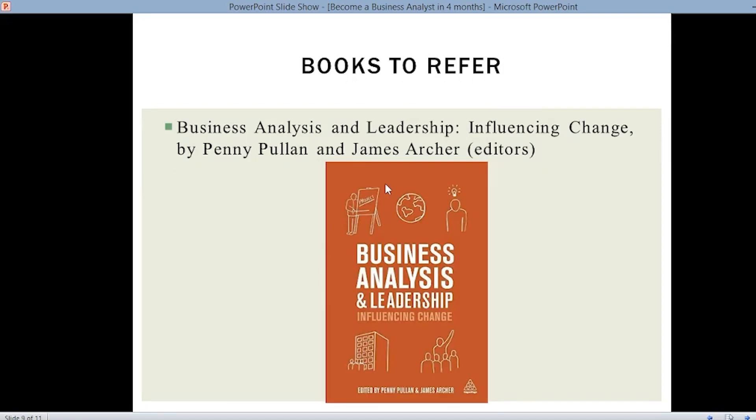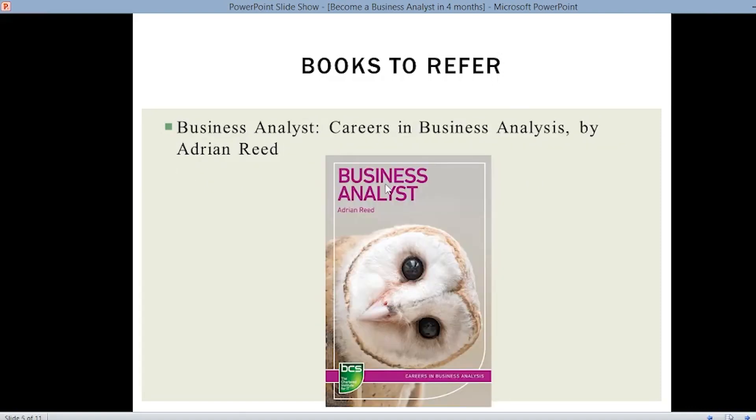Next, Business Analysis and Leadership: Influencing Change by Penny Pullen and James Archer. So these are the five books we refer — they are easily available on the internet and you can download and refer to them.